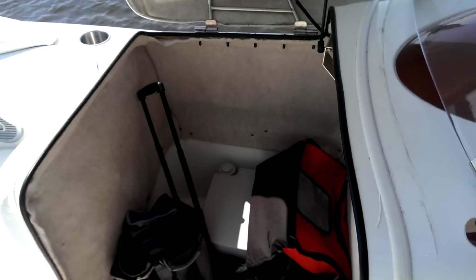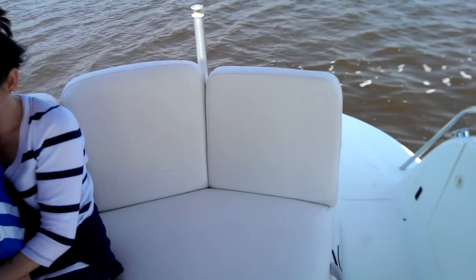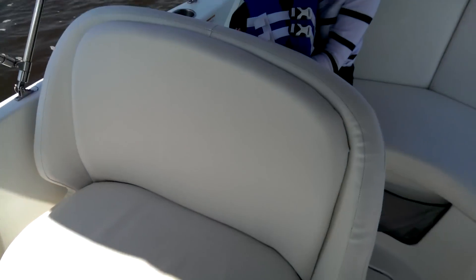Pop up! Porta potty — a lot of stuff in there. We'll get you another shot of that. Helm again. Convertible seats in the back. You can see vinyl's all real clean.